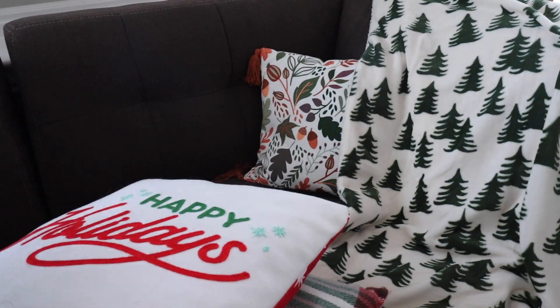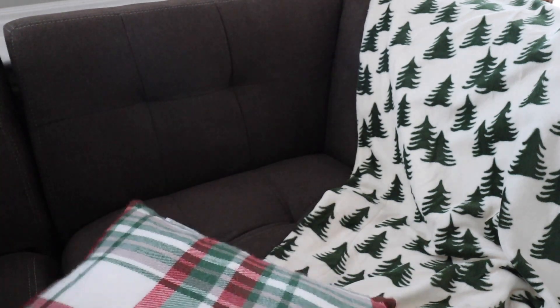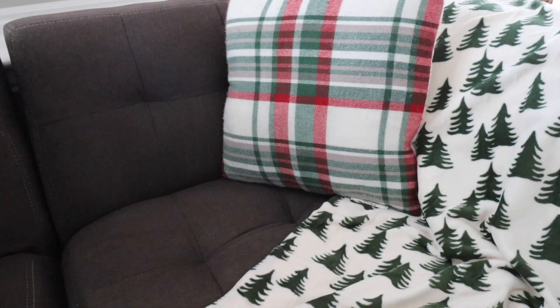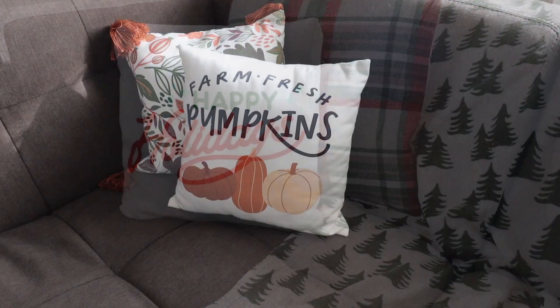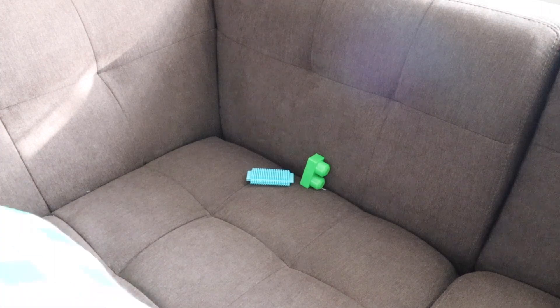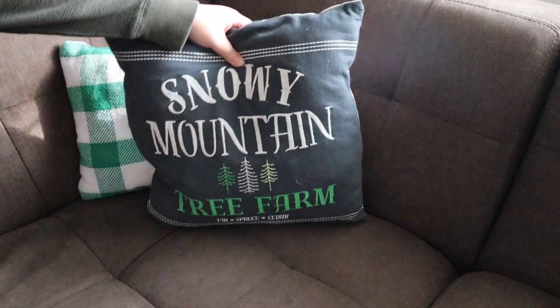A couple of other items that I really love using through different seasons and times through the year are blankets and pillows. They really do make a difference when it comes to decor and styling. They also are used very often to get cozy with or lay on — they are just always there. So I really do love sprucing up different blankets and pillows through different holidays, seasons, and times throughout the year.